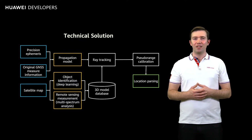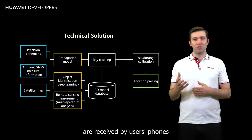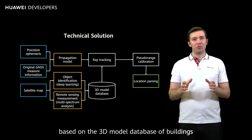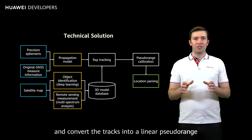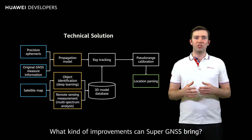Then, a ray tracing algorithm is established to track how the satellite signals are received by users' phones, predict satellite signal tracks based on a 3D model database of buildings, and convert the tracks into a linear pseudo-range to improve the positioning precision.